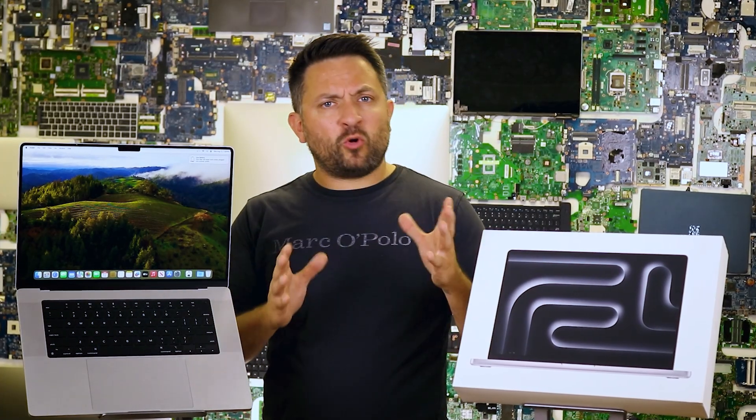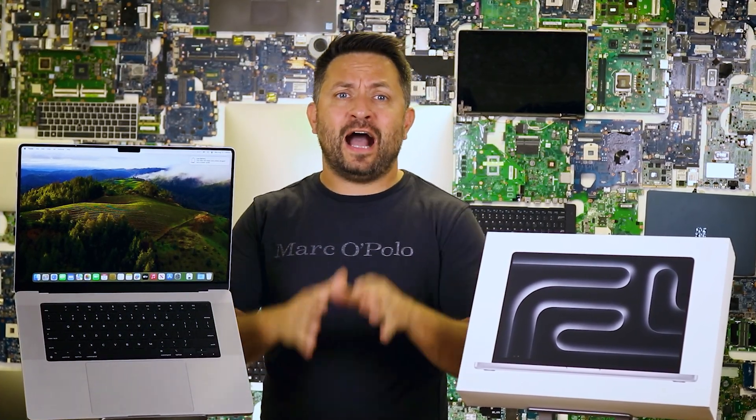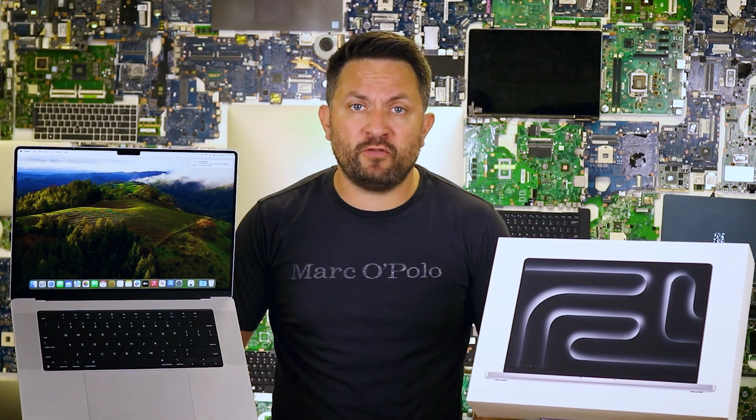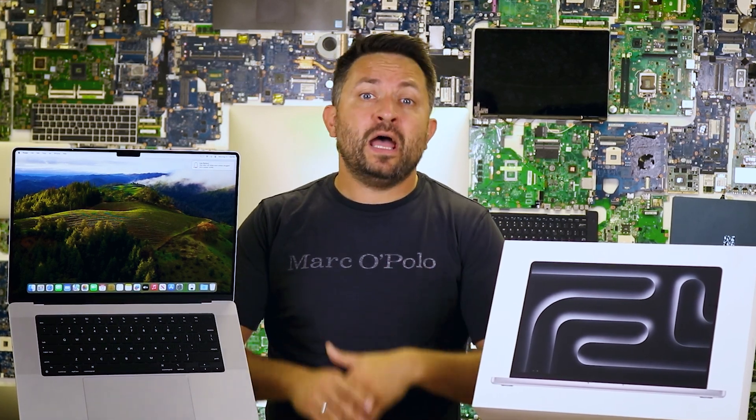When it comes to upgrades and repairs, the MacBook Pro 16-inch is like a high-maintenance friend. The RAM and SSD are soldered onto the motherboard, so no DIY upgrades here — you'll need to go to a service center for any changes. The battery and some other components can be replaced, but it's better to choose a configuration that meets your long-term needs from the start.